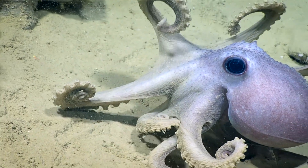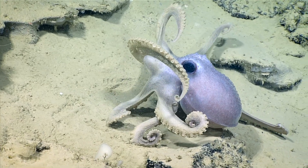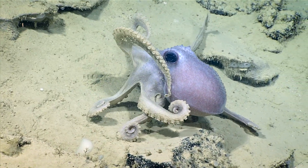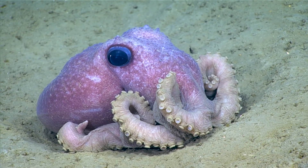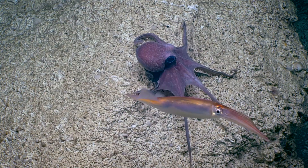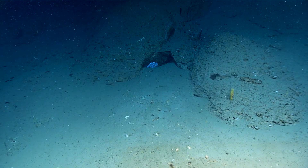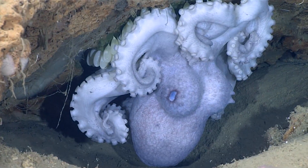The warty octopus is a moderate-sized, deep-sea octopus species that is covered with raised bumps. These octopuses are dark, purplish-brown in color. They may be spotted out in the open on the seafloor, or tucked into the cracks and crevices of rocks, often protecting batches of eggs.